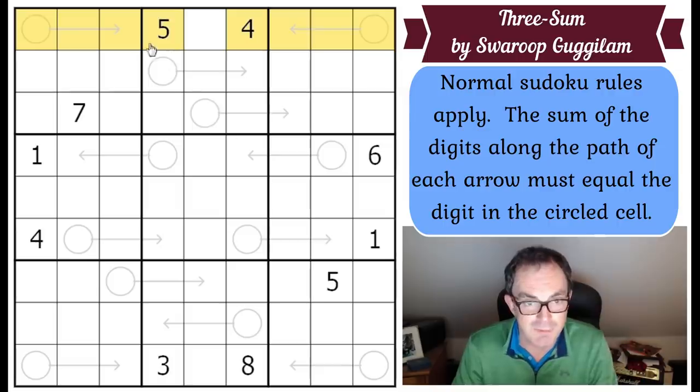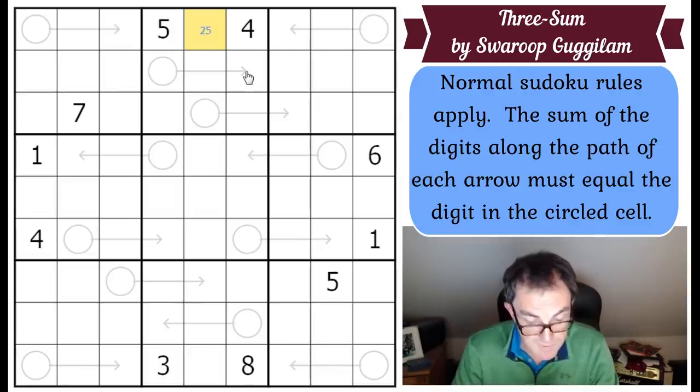Those cells are even, and four and five sum to an odd number. If you look at a complete row of a Sudoku, the digits one to nine add up to 45. So if I know these are even and those are even and those are odd, this square must be even to keep the total odd - so that cell must be two, six, or eight.